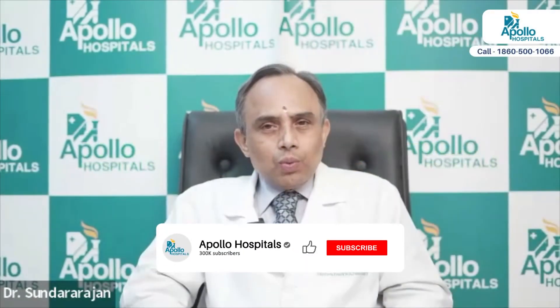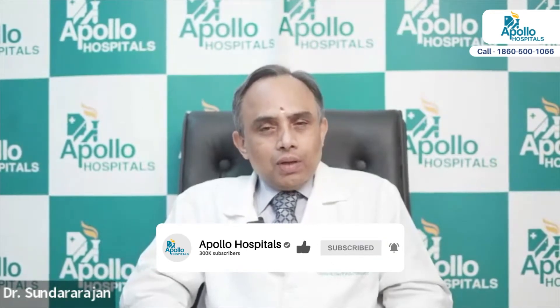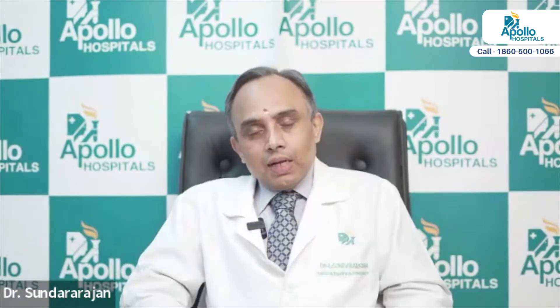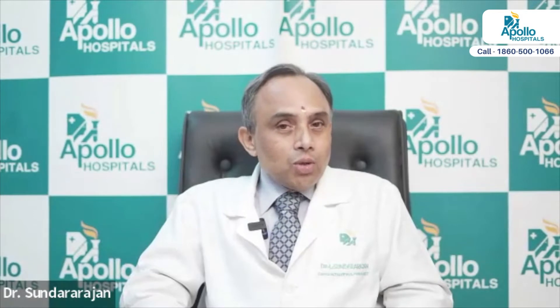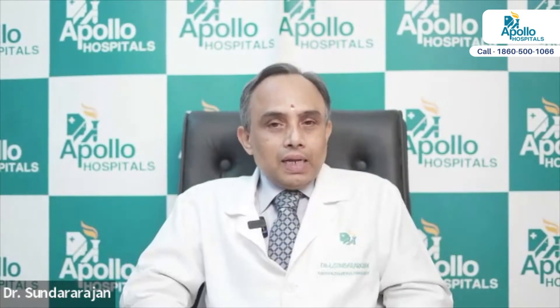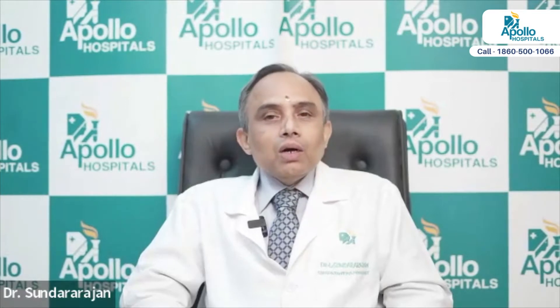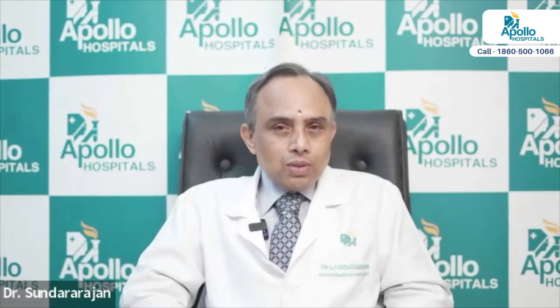In addition to inhalers, what we have been using, there are newer treatments available now. I told you about extrinsic asthma, allergic asthma. The allergic asthma is mediated by what we call immunoglobulin E, or IgE. It's an immunoglobulin which causes the asthma symptoms in these individuals.